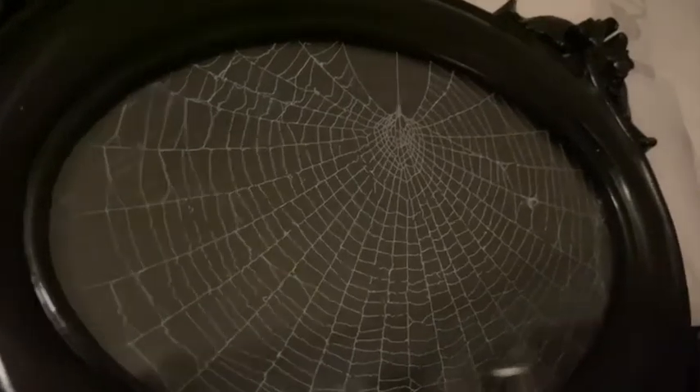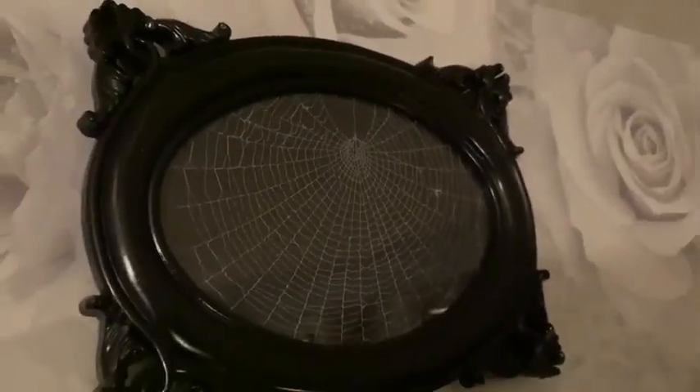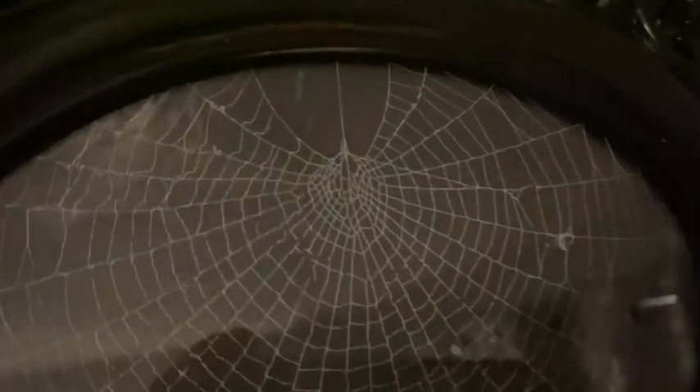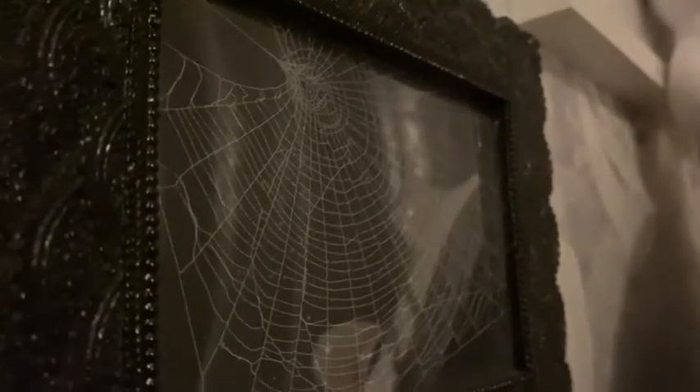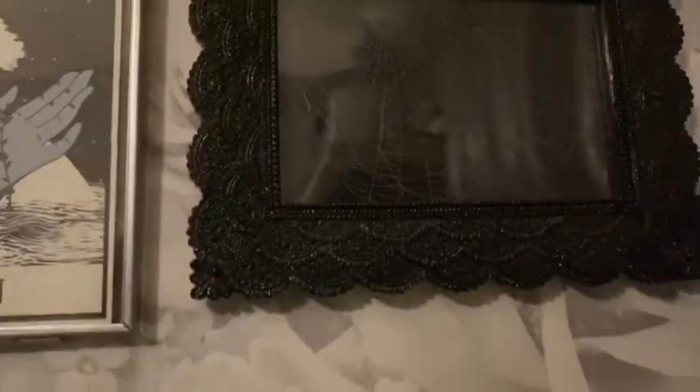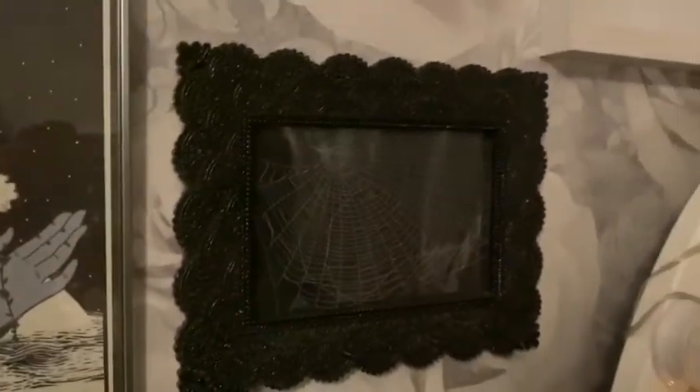These next two pieces are by A Sculptorist. The first is a gothic frame spiderweb for £50 — the webs are treated, preserved, and mounted on cardstock, then sealed in the frame. The second is a floral spiderweb for £45. They are ethically collected — no spiders are harmed or evicted — and sent second class signed for. There's also taxidermy on the site but everything is very ethical. I really really love these.